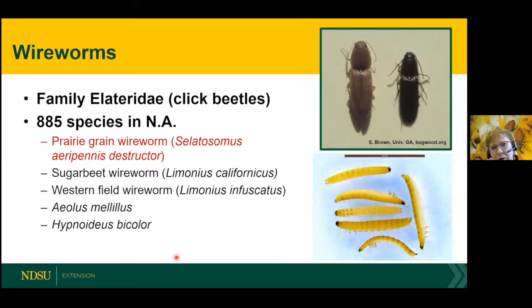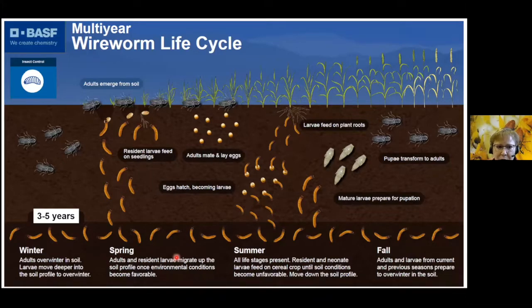Moving on to wireworms — they're in the family Elateridae, or click beetles. There are a lot of different species in North America, but the main one we've seen at our North Dakota hot site is the prairie grain wireworm. They have a long life cycle of three to five years, and most of it is spent in the soil as larvae. They overwinter deep in the soil profile, protected from the cold. As soil temperatures warm up to 50°F, they'll start to move up towards planted seeds. They'll chew on the seeds, the roots, and actually tunnel right into the plants themselves. If conditions become dry or too hot, they move back down, and at the same time the adults move — they prefer grassy crops and will lay eggs in the soil.